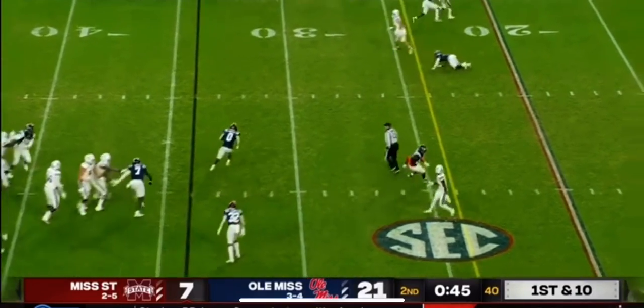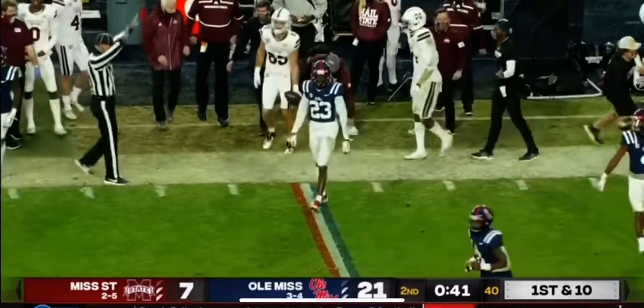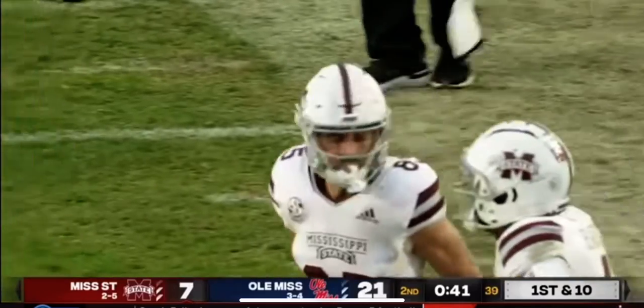Now first and ten. Out route caught by Williams — defender Knight fell. And it's a Mississippi State first down. Clock will stop with 41 seconds left.